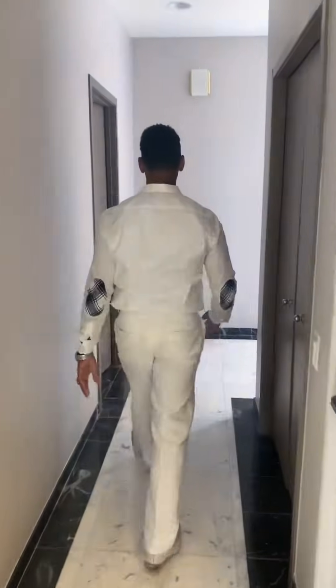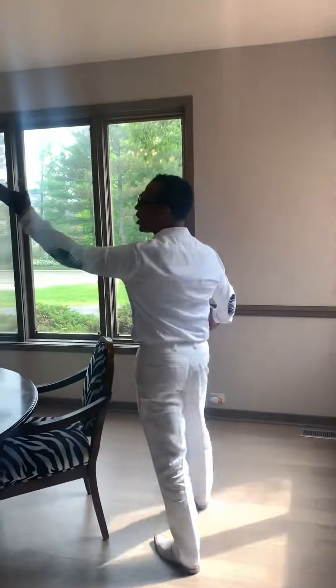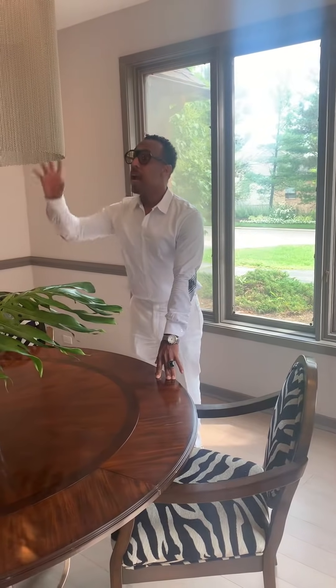Come on guys, this is storage. And then we have the dining room. This chandelier is the chandelier that she had at her other home down at the riverfront, so we brought that here and put it in this space.